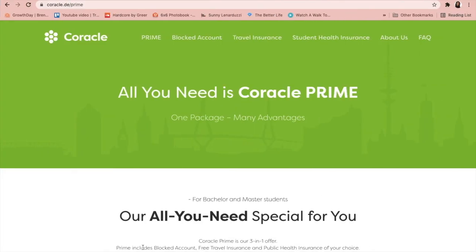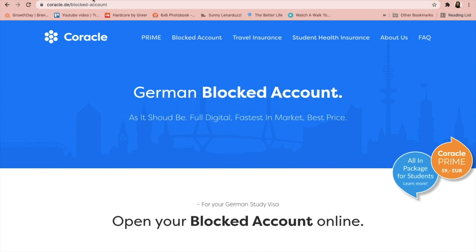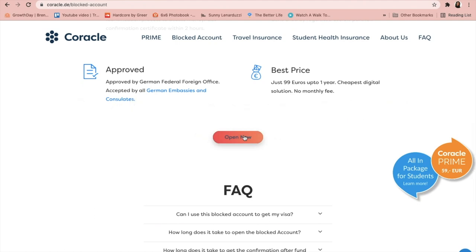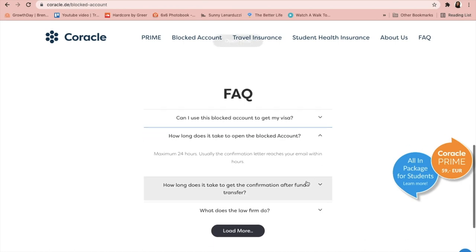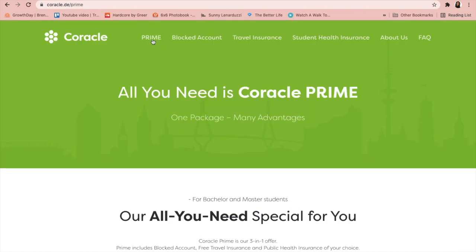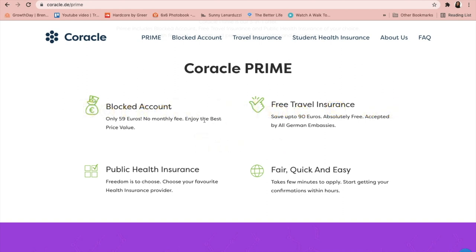Now I'll show you on my computer screen how you can book your blocked account in just a few minutes and a few clicks. As I open Google Chrome — I'll link the website in the description — you can see the blocked account feature: easy, fast, secure, approved, and the best price is 99 euros only. You can apply from there, and there are some FAQs you can read in detail. My recommendation is the bundle package — Coracle Prime — which you can also reach from the top menu.